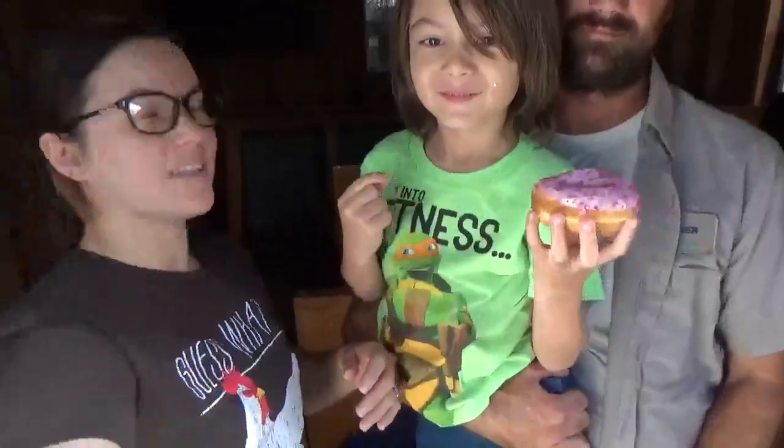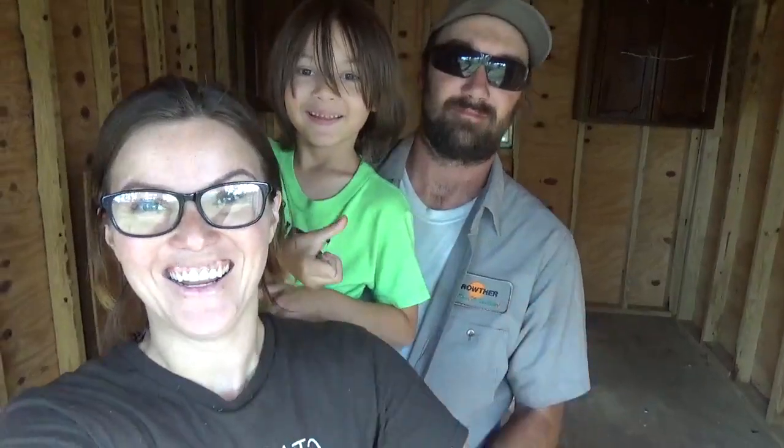All right, you ready guys? Let's see if we can come in — let me see if we can see everything. We're gonna do a countdown. One, two, three! It's all cleaned out! Oh my gosh, there's so much room!